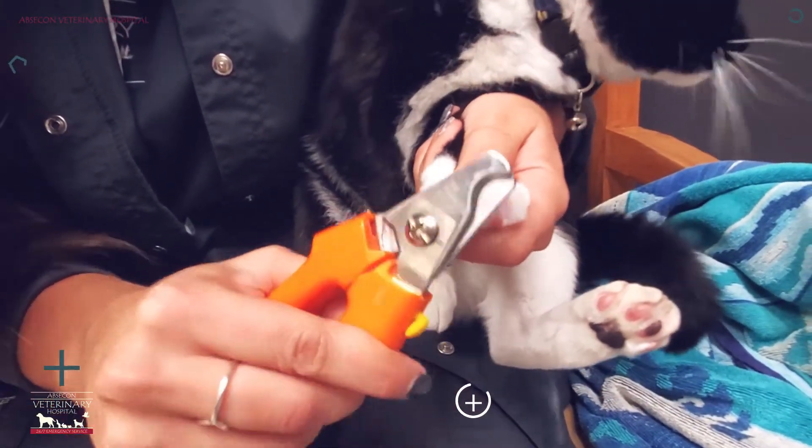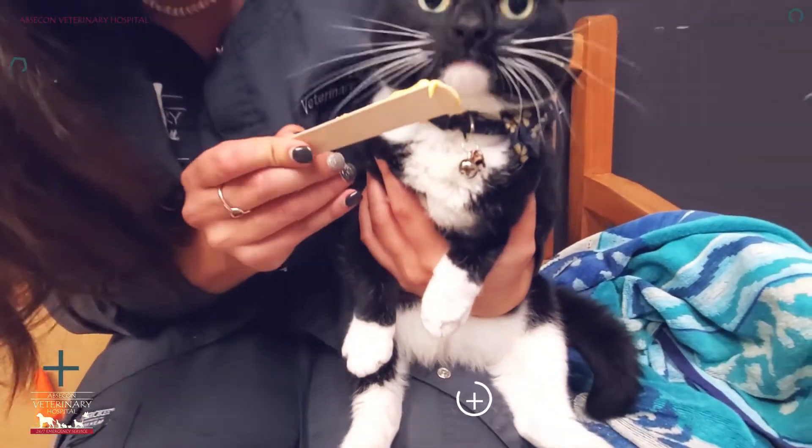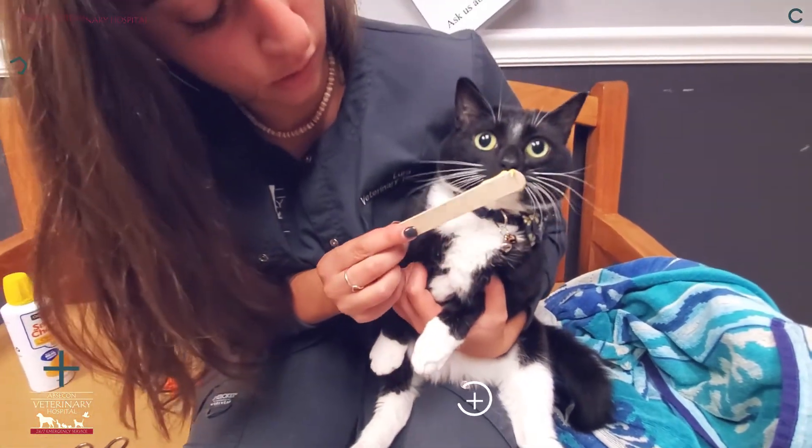You want to make this a positive experience, so if they have their favorite treat you can go ahead and give it to them. Sometimes it makes them feel a little better and they go forth with enjoying it actually.